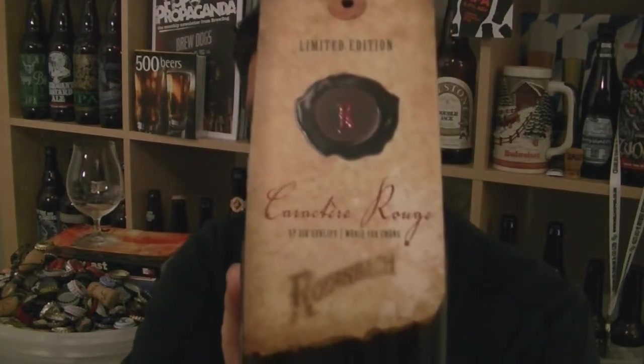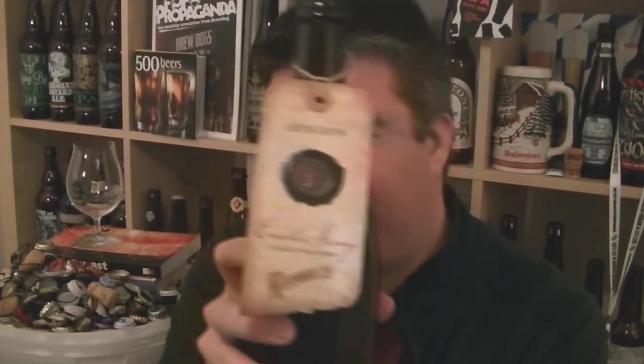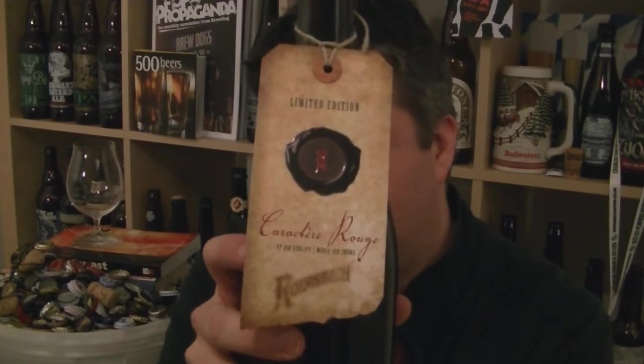It's a bottle of Rodenbach's Caricature Rouge. It is a 7% ABV beer, so a bit stronger than the regular Rodenbach. The difference between this and the regular Rodenbach — obviously both Flemish reds.